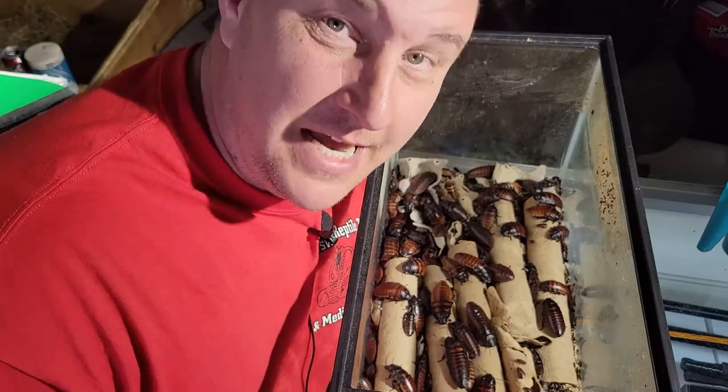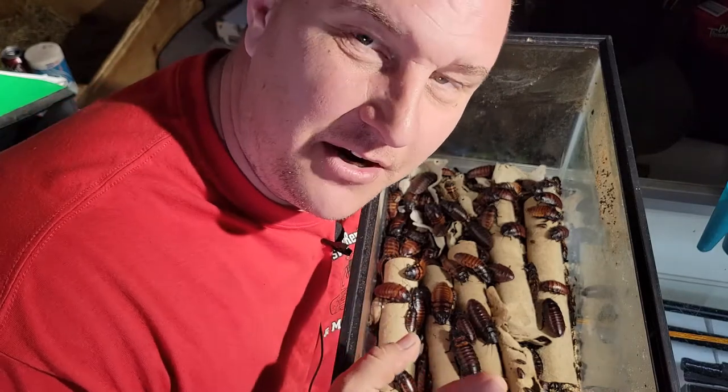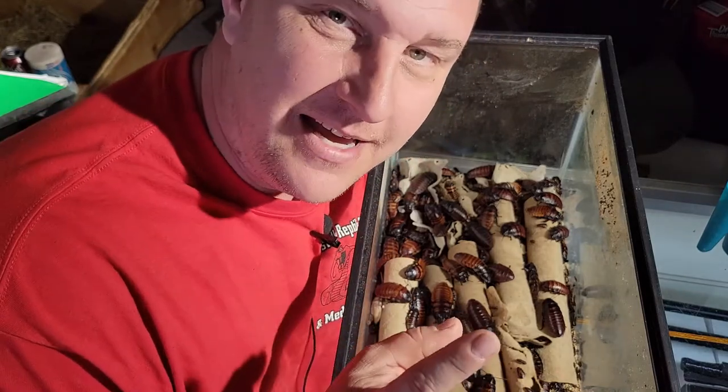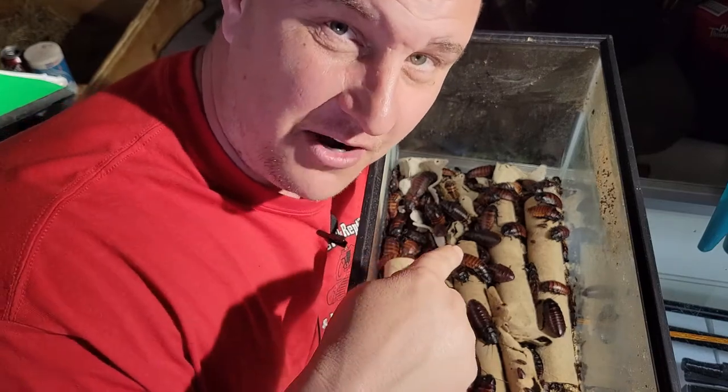What's up guys? It's Chad here with the Reptile Rangers. Now we're at the Kernersville Reptile Zoo and Medical Center today, and I'm going to show you a video of Balian feeding — hand feeding — a hissing roach.